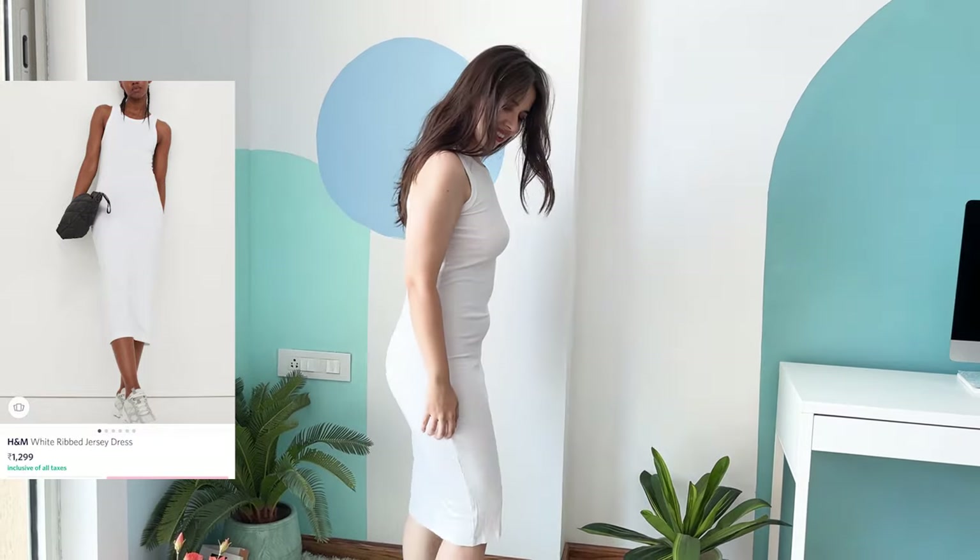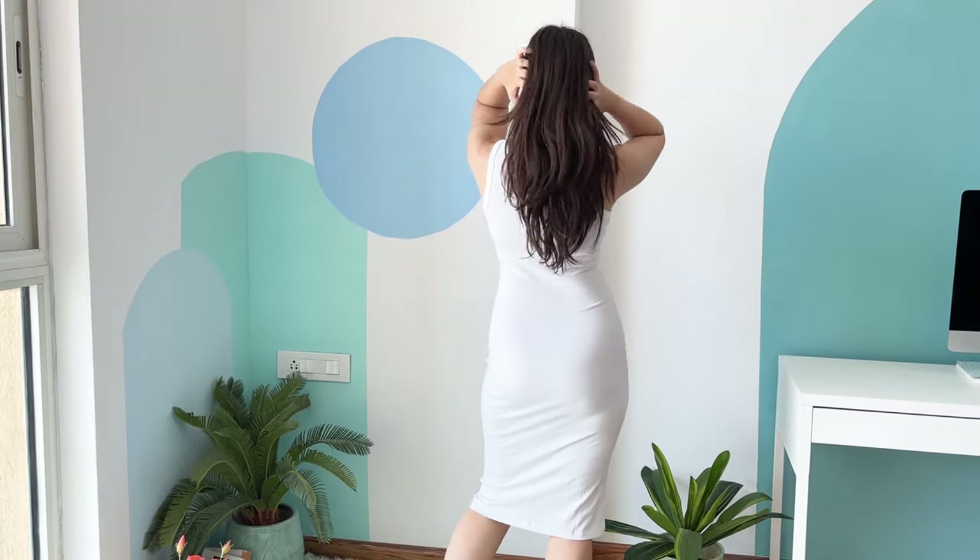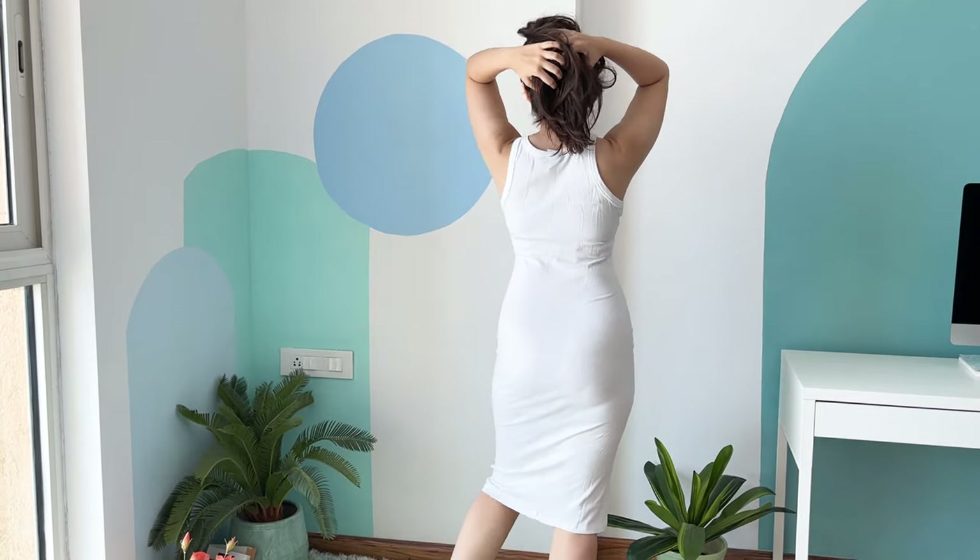The second bodycon dress is also from H&M, in white. Initially I bought blue from the birthday haul, but when I went to exchange it my size was out of stock — it went in just 10 minutes. So I shifted to white, and it looked equally good. You can also wear leggings under this and it'll still look quite good.